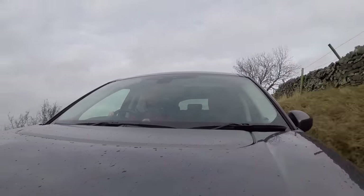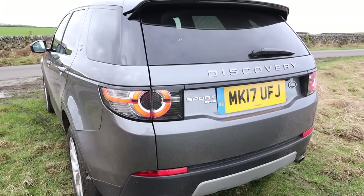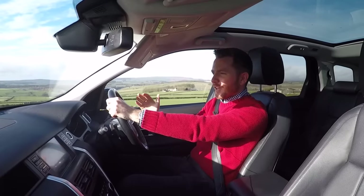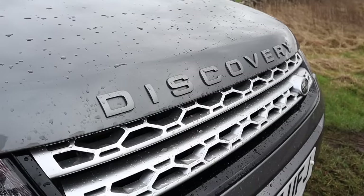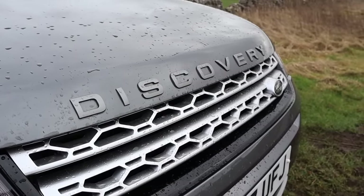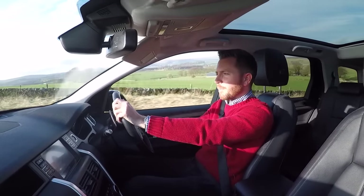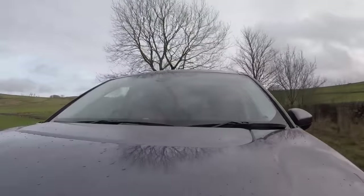It would have been better with a six-speed box in my opinion. But on a long run it's good — it makes everything quieter and more efficient. It's a very good car for long motorway runs. You can fill the tank for about £70 and get around 350 miles before it needs more fuel.